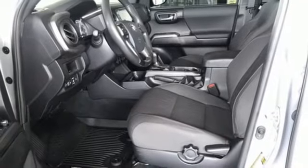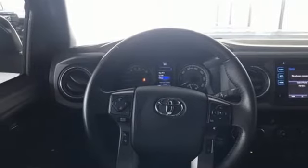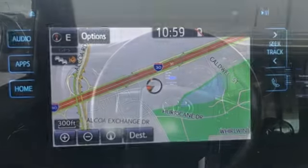Manual tilting steering column, TRD aluminum wheels, electronic shift on the fly, auto-dimming rearview mirror, and manual transmission.